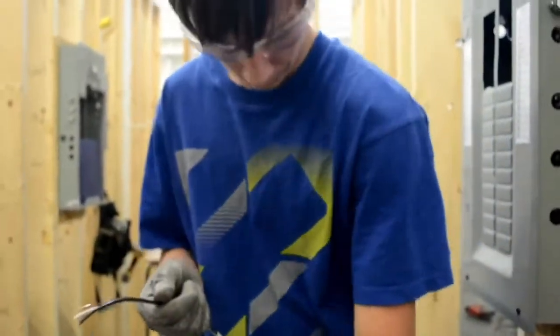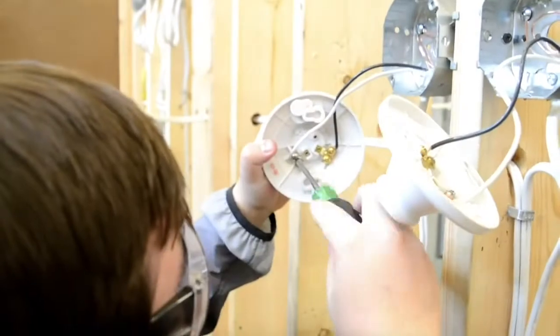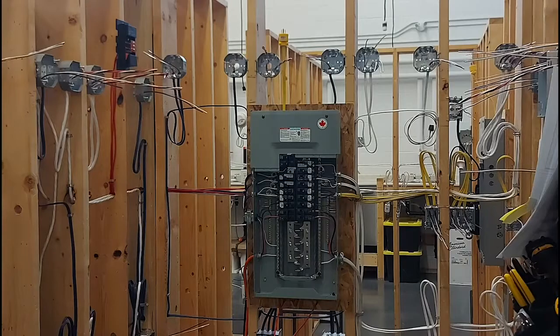By the time you finish the Level 2 program, you'll know how to wire single circuit projects using the proper tools, materials and techniques to install panel boards, circuit breakers, lights, receptacles and smoke alarms, as well as many other types of devices and fixtures.